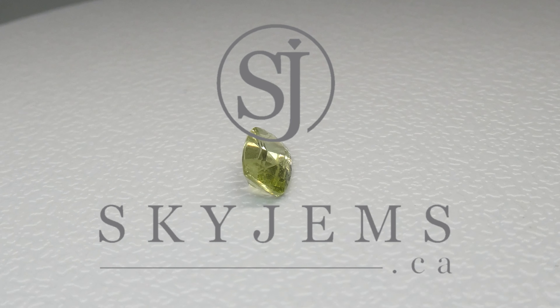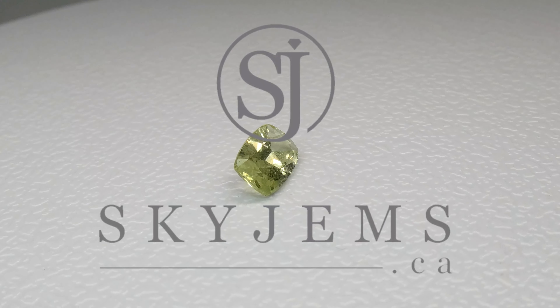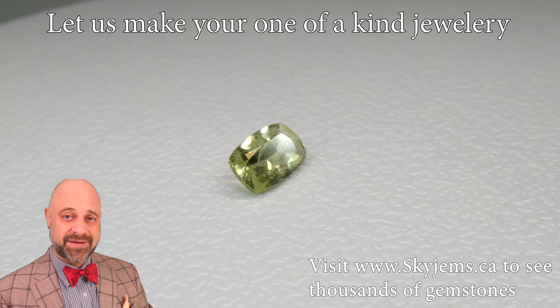Skygems.ca has Canada's largest selection of fine quality colored gemstones. Hi everyone, my name is David Saad.